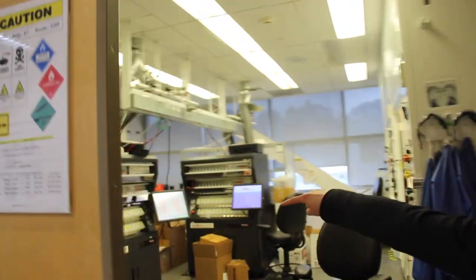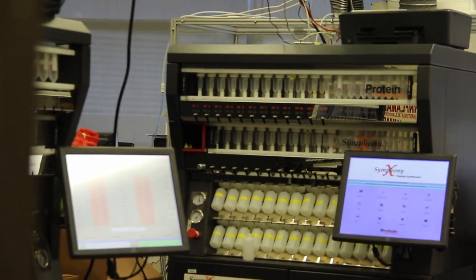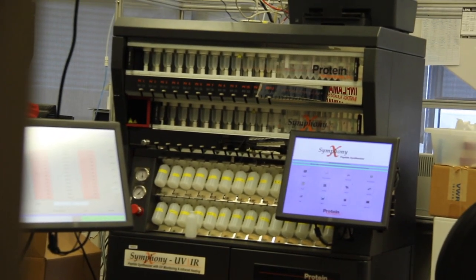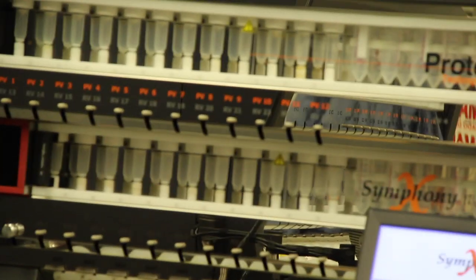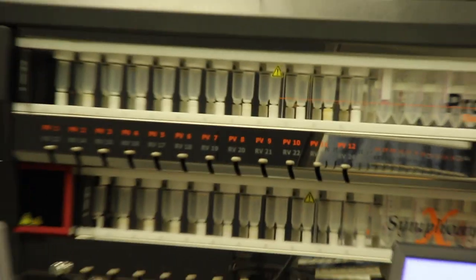These two are peptoid synthesis robots. The bottles with the yellow labels are where you put your individual starting materials or starting beads, and then you put the recipe into the computer. It will pump those one at a time up to the reaction vessels at the top, where it uses a plastic bead as a substrate. One at a time, you add the chemicals that react, and you get a chain that's longer and longer. Once you're done, you do a reaction to cleave the peptoid off the bead and you have them in solution.